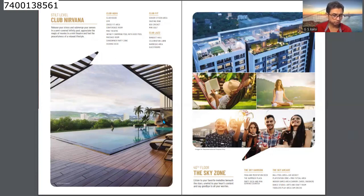Other amenities include a senior citizen area, skating rink, box cricket, and mini golf. There are also a banquet hall, celebration lawn, barbecue area, and guest rooms. Additionally, there are rooftop amenities on the 40th floor.